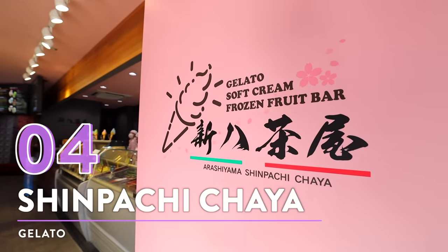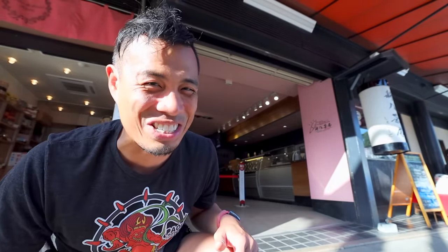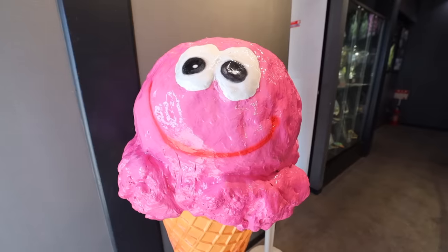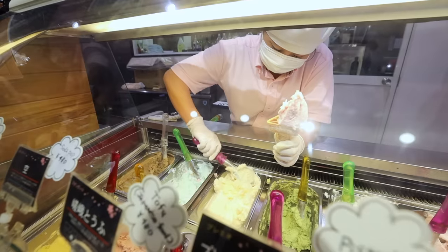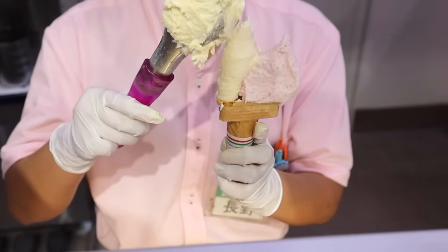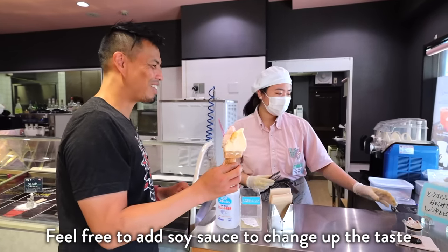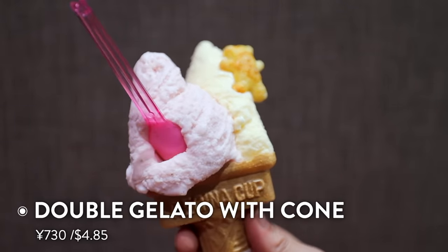Number 4: Gelato from Shinpachi Chaya. This spot is an Italian gelato shop but it has Japanese flavors, which is quite interesting. On a hot day like this, what better way to cool down than with some Japanese gelato? This shop has won multiple gelato awards in Italy, but they're pulling it all out here in Arashiyama. Basically they've taken true Italian gelato and infused it with Japanese ingredients and flavors, making it all their own. I got the sakura mochi — a cherry blossom mochi flavor — and tofu flavor.